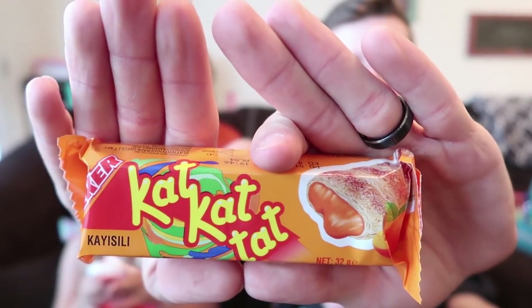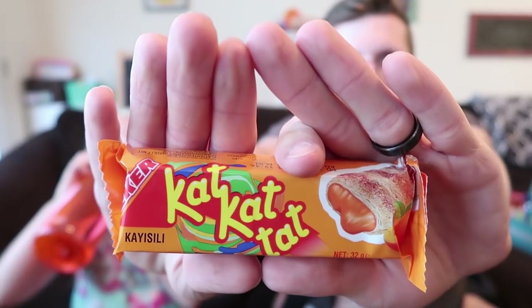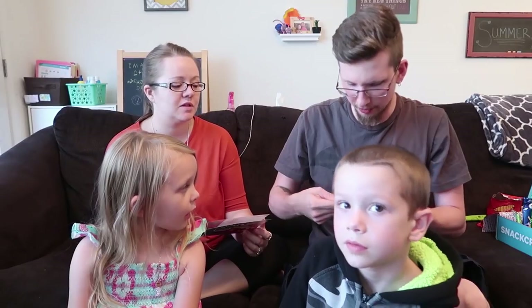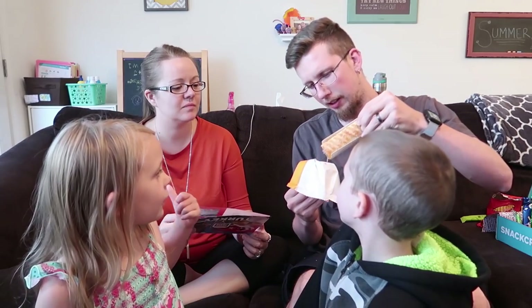Next up is Cat Cat Tat — a light puff pastry surrounding a delicious filling. They included either hazelnut, strawberry, cocoa, or apricot flavor. It has orange inside — see, that's what I thought too, and then it turned out to be a weird flavor. It's really really flaky.